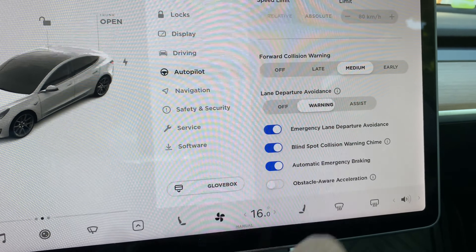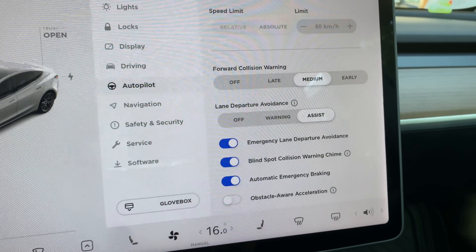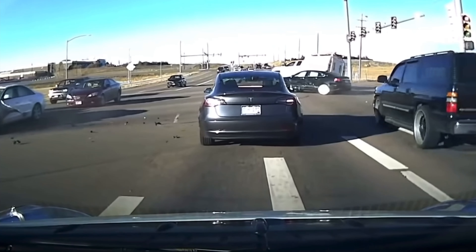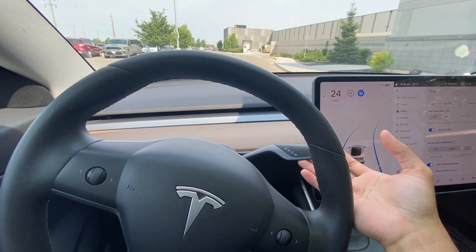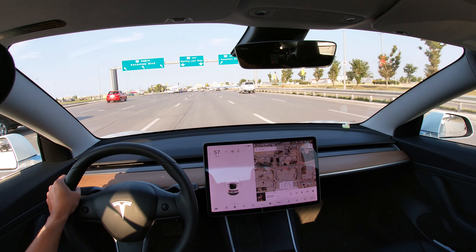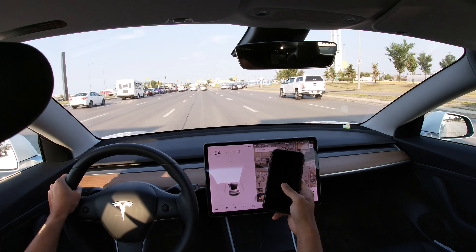Another Tesla feature that can potentially save your life involves all the safety features that come in conjunction with Tesla Autopilot. Tesla Autopilot has prevented thousands of accidents in the past from inattentive drivers. But what about when Tesla Autopilot is disengaged? Let's say you were on your phone and not paying attention to the road — the Tesla will sound a loud alarm if it thinks you're about to have an accident.